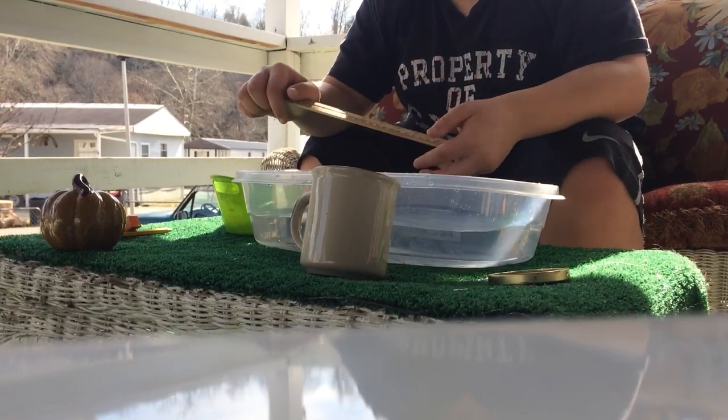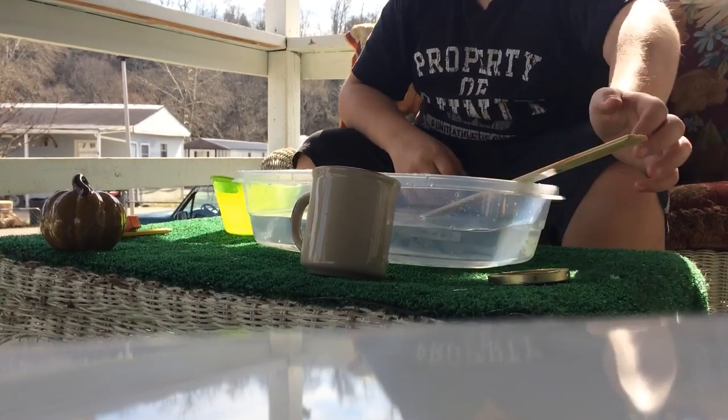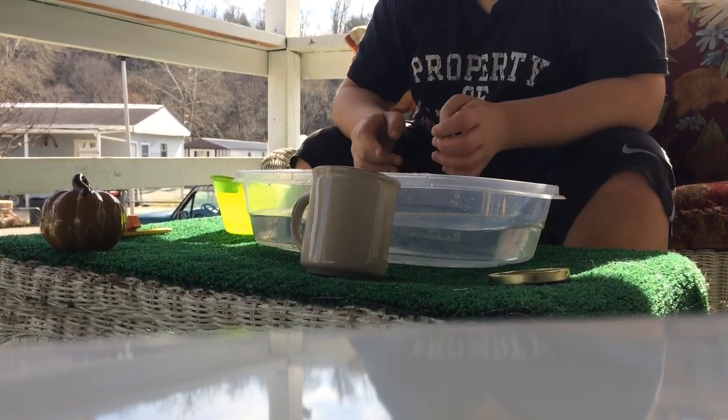Can a ruler float? Probably. So let's see if a ruler can float. It barely fits, but yeah, it floats. So the ruler does float.